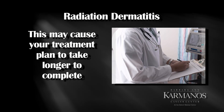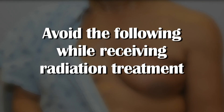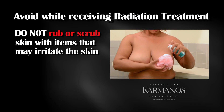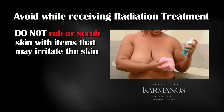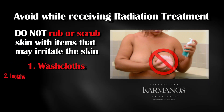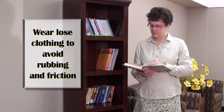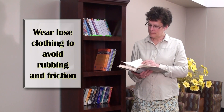To help prevent radiation dermatitis, here are some important things for you to avoid while receiving your radiation treatments. Do not rub or scrub the skin with anything that may irritate the skin. Things that can irritate the skin over the treatment area include wash cloths, loofahs, and mesh scrubbies. In addition, wear loose clothing to avoid rubbing and friction on the treated area.